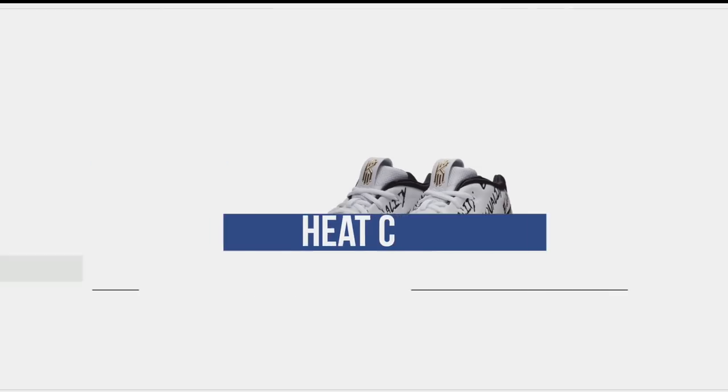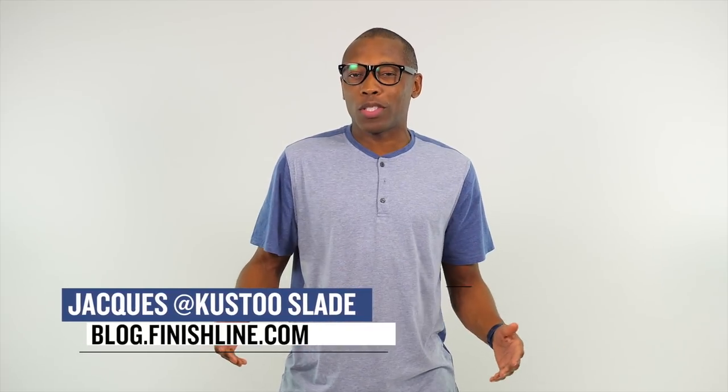Yo, if you've been waiting to cop some really limited kicks, this is the week you've been waiting for. Welcome to the Heat Check. I am your host, Jacques Slade. And as we always do, this is the only place to come for the release dates of some of your favorite sneakers. This week is an interesting one, as some shoes are only going to be available in-store, while others will actually be available online. Let's break that down.